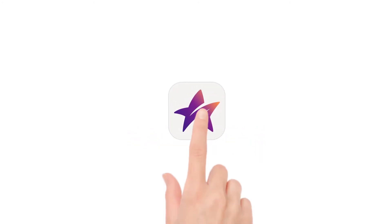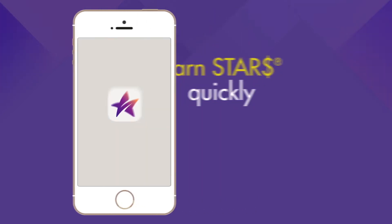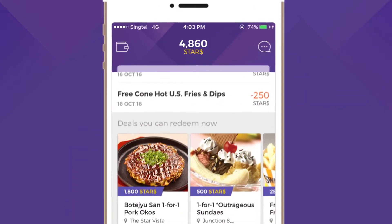Shopping made better, at the touch of a button. With the new improved Capita Star app, you can now earn reward points quickly, redeem deals swiftly, book appointments easily and do much more.